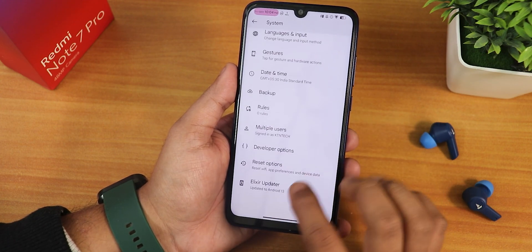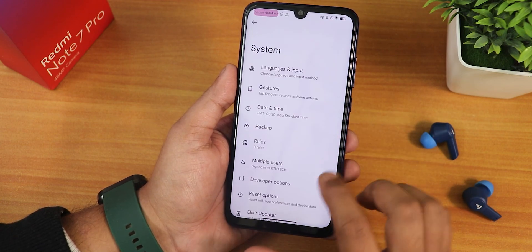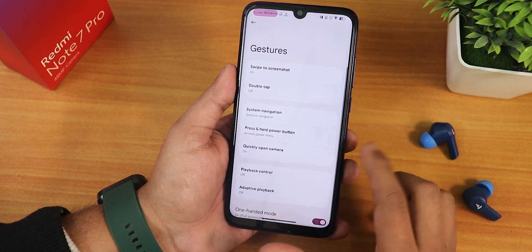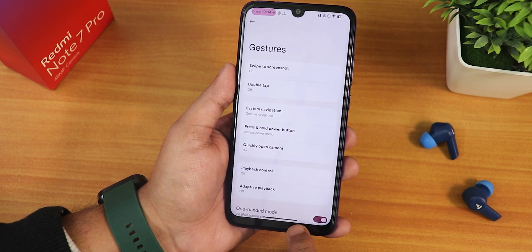In the system panel we do get an Elixir updater where you can check for updates. In the gestures we have the swipe to screenshot feature. Let me show you — it works perfectly fine. We have share, edit, delete, Google Lens, and even the capture mode feature is available.